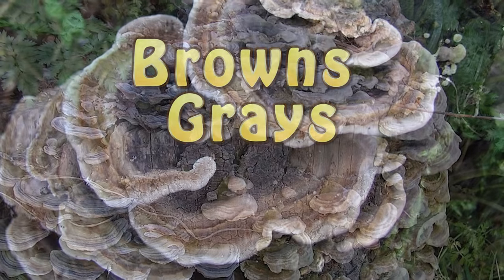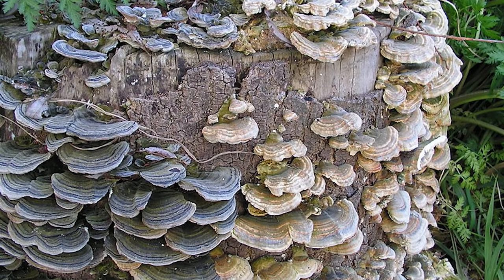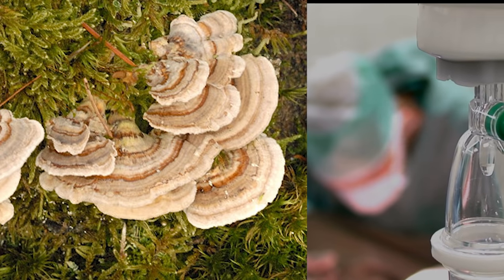Some even appear as black. If you're lucky to see an older one, you'll be able to tell it's old by the green coloring that occurs thanks to the algae that grows on them. Turkey Tail Mushrooms are believed to hold medicinal properties that help fight off cancer, although this has yet to be proven.